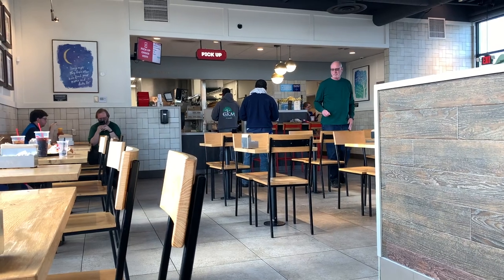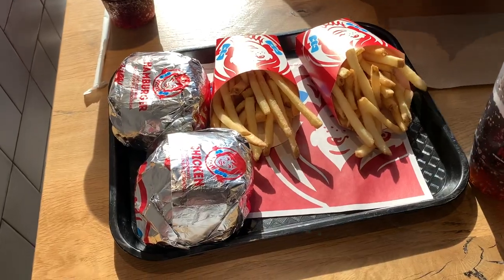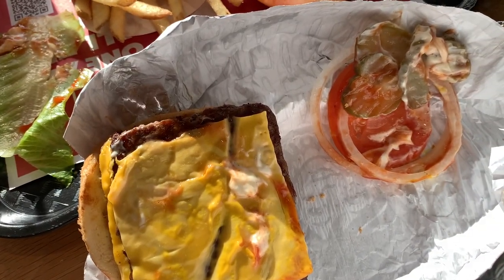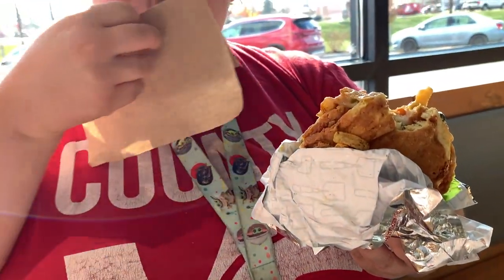Something we also noticed was how fancy the Wendy's was on the inside too. Oh my god, everything looks absolutely great, doesn't it? As you can tell, they messed up on my order, but they got my baby doll's order completely right.